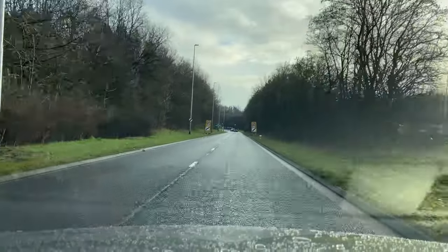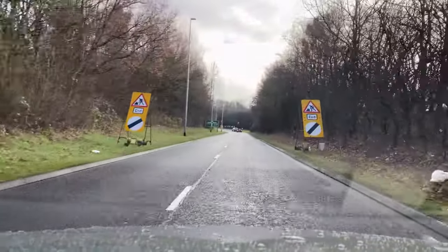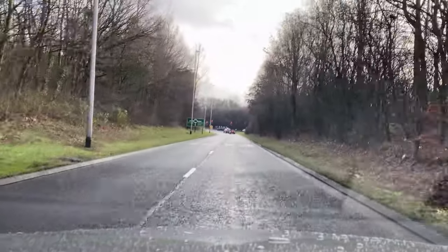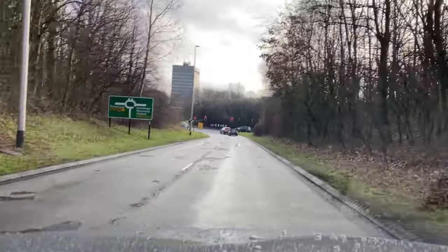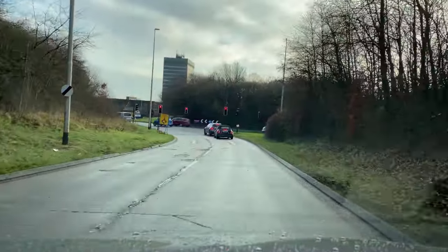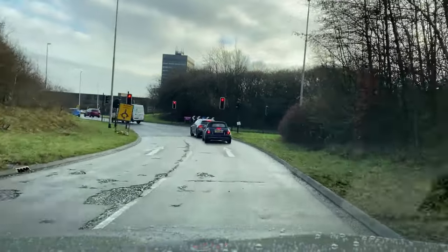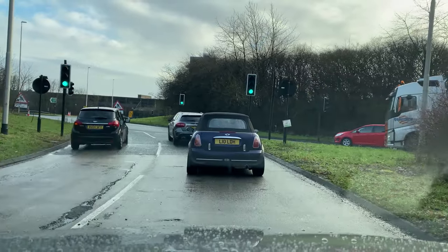I'm going to stay in the right hand lane with my right hand signal on. As I come down to the roundabout I'm staying in the right hand lane. Which lane am I going to take on the roundabout if we're turning right? The right hand lane — closest to the roundabout. Remember as we stop behind the car in front: see tyres on tarmac.